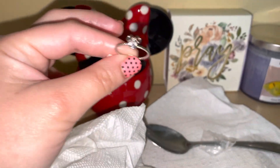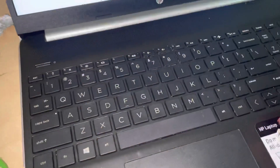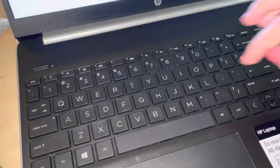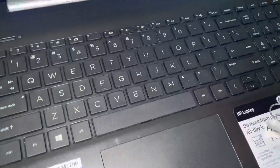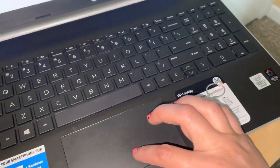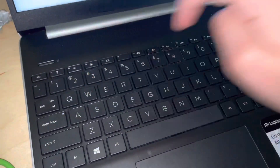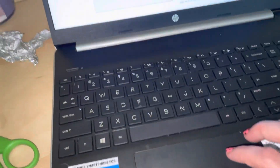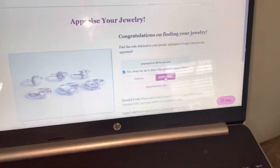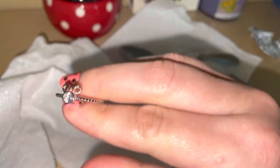Let's go to the website and see how much it is worth. I'm already on the website — all I have to do is put the code in: F-W-D-Y-W-2. This ring is appraised for $70! Wow, that is such a beautiful ring and you can collect all of them.